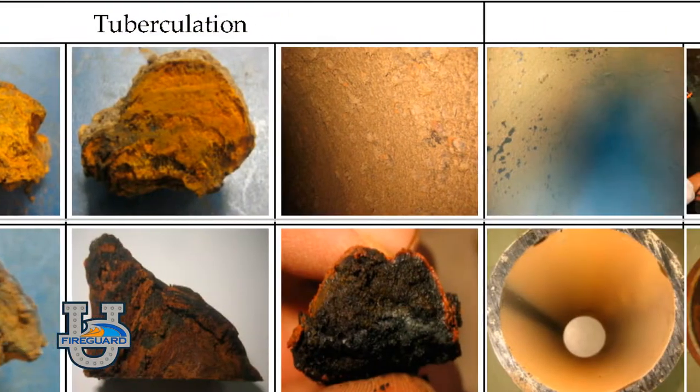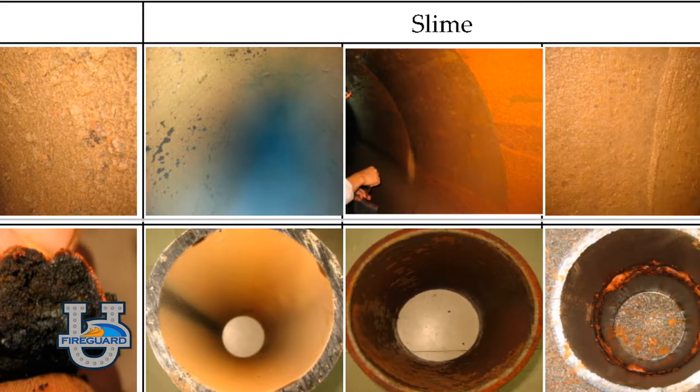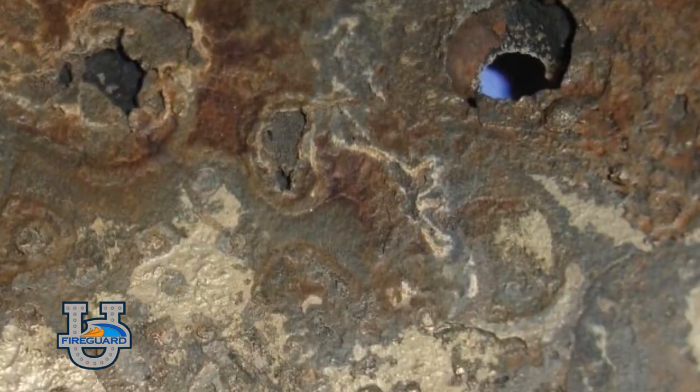While performing this inspection, if any tubercles or slime are found, we are required to send the piping out to be tested for MIC, otherwise known as microbiologically influenced corrosion.